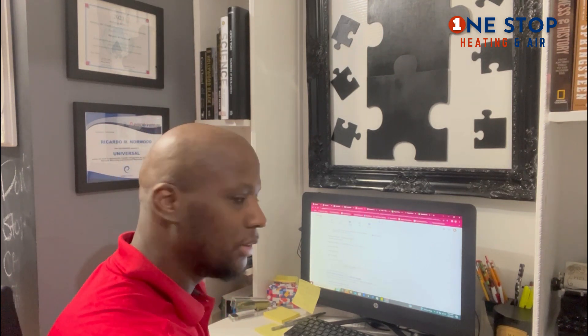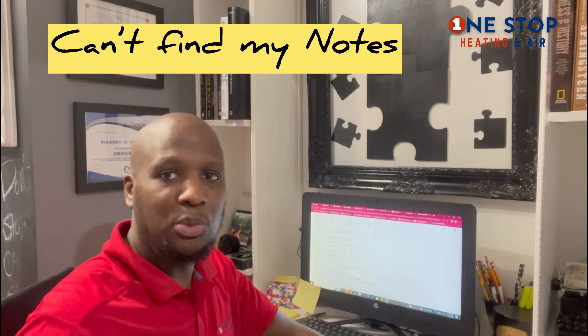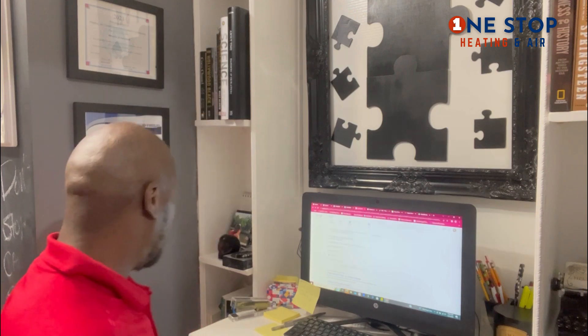Let's talk about the HVAC contractor test. Number one, just remember: you've got to stay focused. This is the Alabama state HVAC contractor test. Other states might be different, but in Alabama this is how you prepare and guarantee you pass. Number one: stay focused. Number two: if you really want this, stay away from negativity — keep negative out of your life while you study for the test.